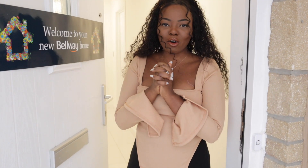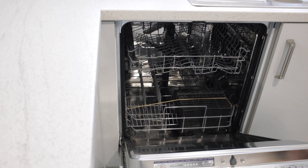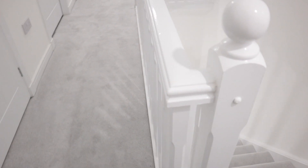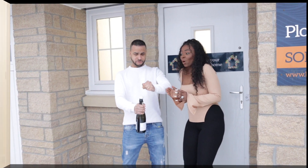Hi guys, welcome to our official house tour. We've been wanting to share with you guys the good news for quite some time, but we've been working a lot in the background to get this place set up. This is going to be the official house tour — it's been hard, it's been stressful, but we're here now.